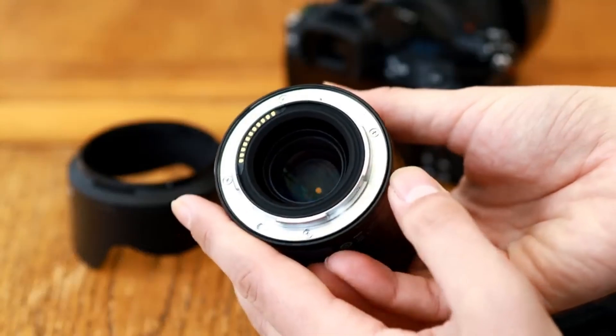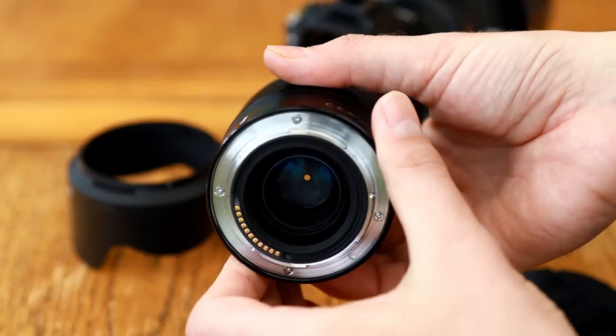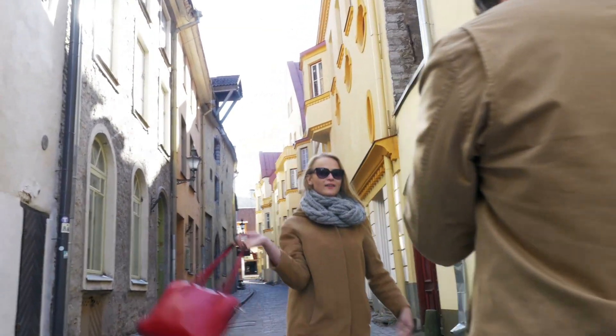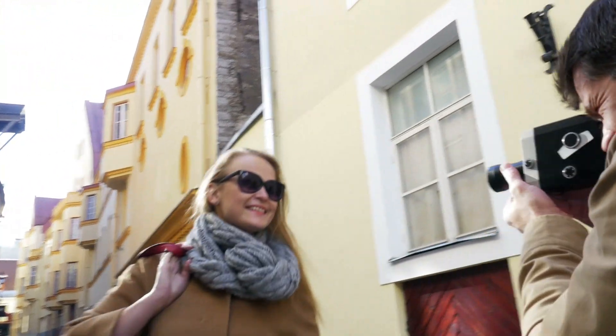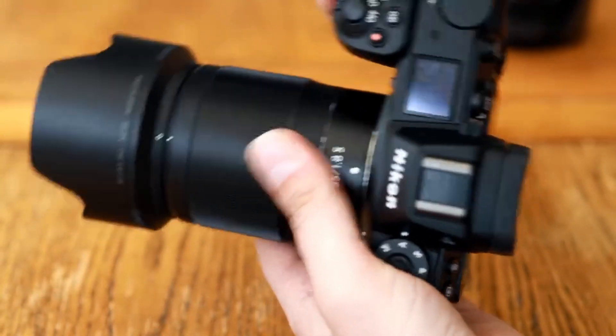Its advanced optical design ensures minimal distortion and aberrations, resulting in crisp and detailed photos. Whether you are a beginner or a professional photographer, this versatile lens will enhance your creativity and take your photography to the next level.